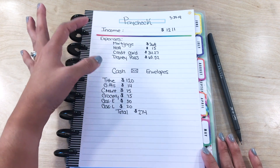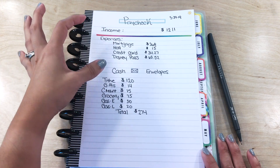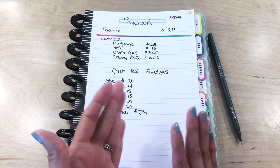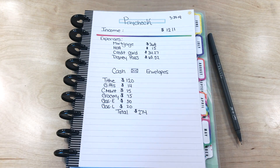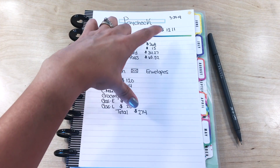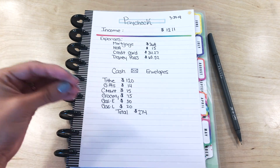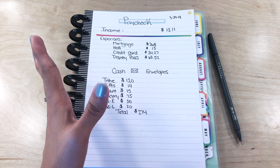Then I list my fixed expenses — things that automatically come out of the bank, or anything like that. I've already paid the big bills at the beginning of the month and I don't have anything coming out in the next couple weeks, so this is the time where I will put funds in a savings account. If you see a difference, that's the zero-based budget — the Dave Ramsey method — where you have to put every dollar in a category. Make sure you give every dollar a home.